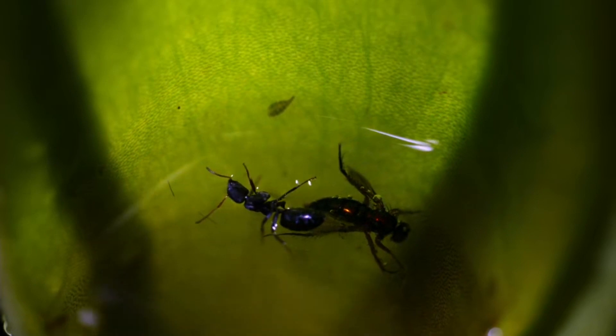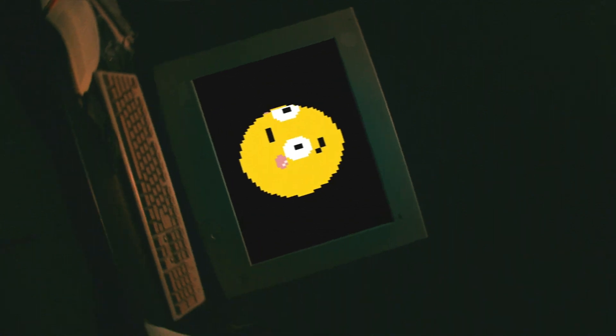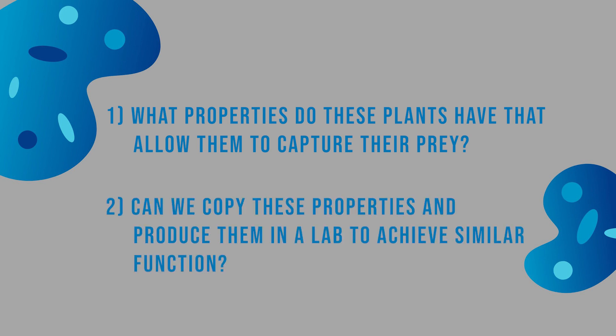Whilst it's interesting to see a fly slip and fall to its end, several questions come up surrounding this phenomenon. The first question is: what properties do these plants have that allow them to capture their prey? And the second is whether or not we can copy these properties and produce them in a lab to achieve similar function.